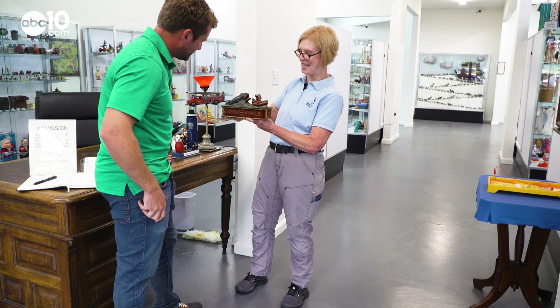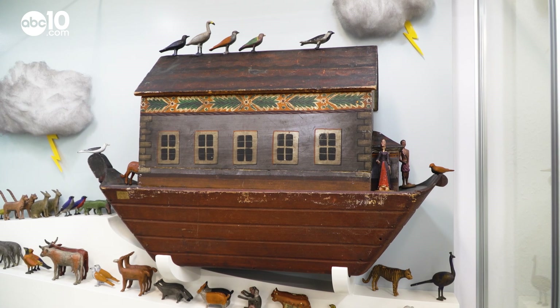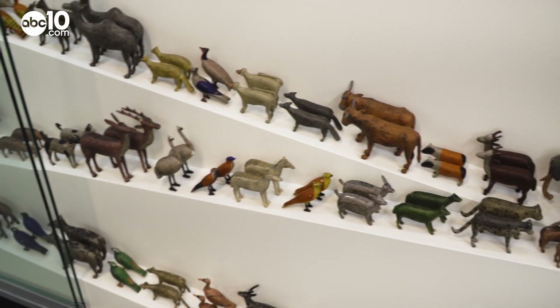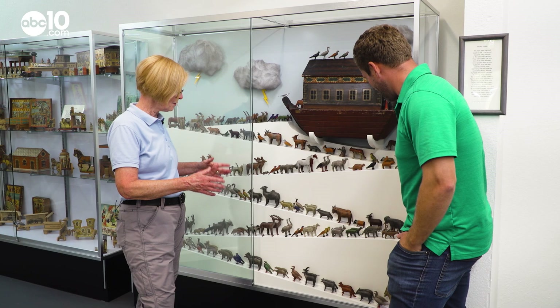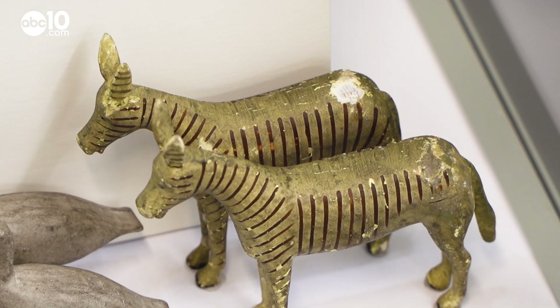A lot of toys here were mass-produced with few parts, but other toys, like this Noah's Ark toy, were hand-carved with lots of parts. We've got a Noah's Ark, his animals there — well, most of his animals.